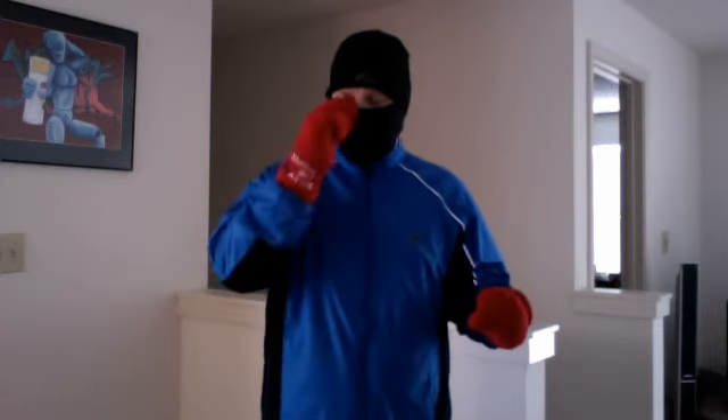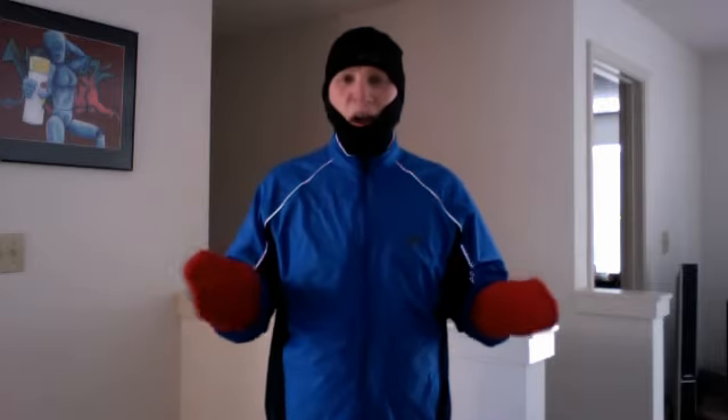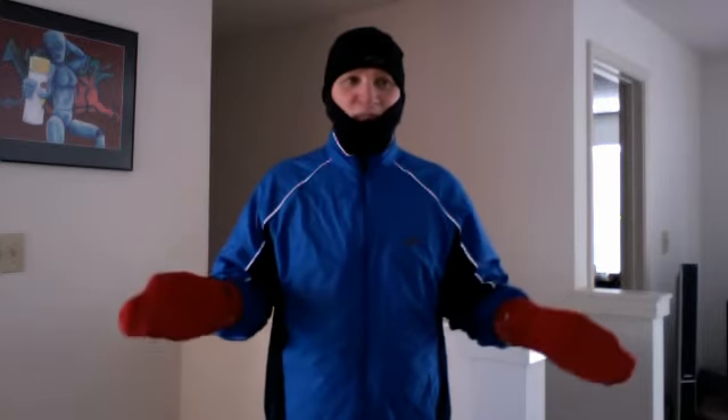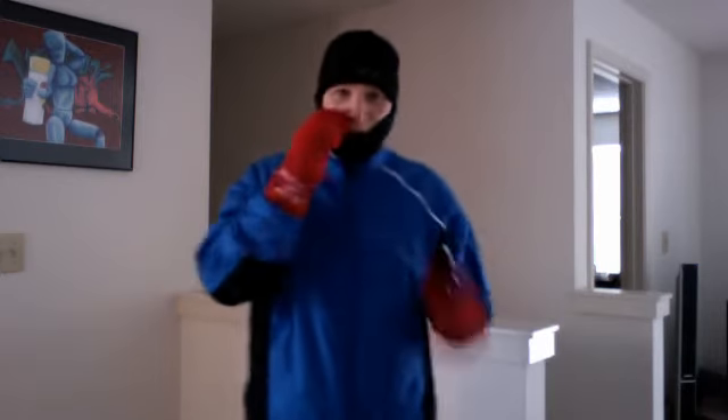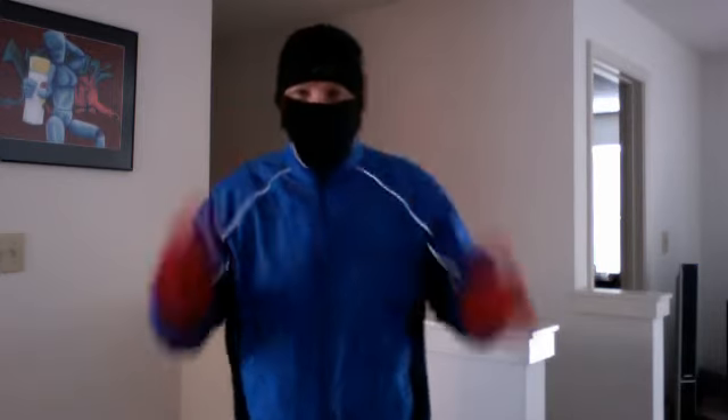A lot of you guys last week asked: what do you wear when it's like 0, 5, 10, 15, 20 degrees outside? Well, this is what I wear.